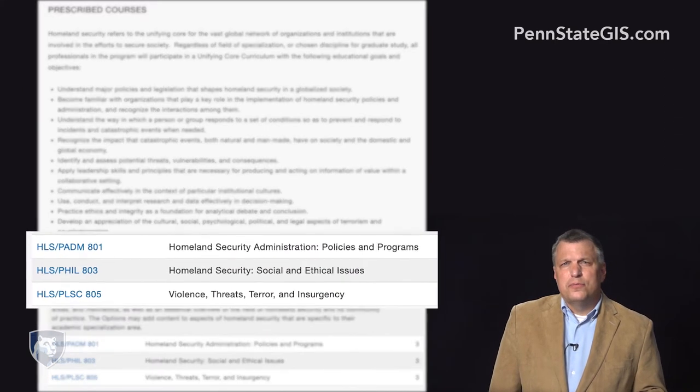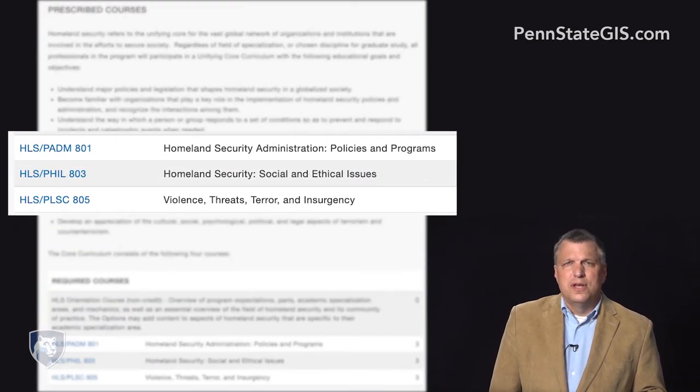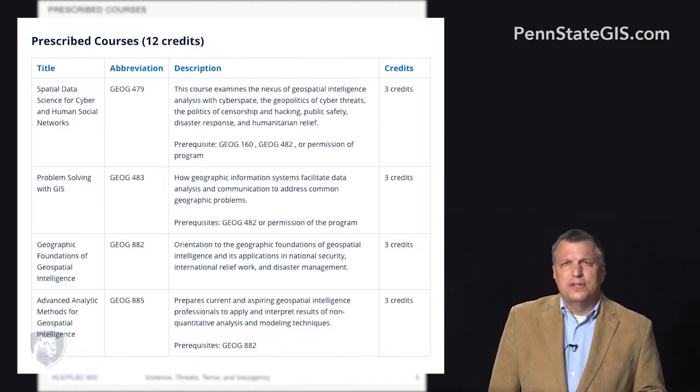In addition to the three core Homeland Security courses, students take classes covering technical competencies such as geographic information systems, or GIS, imagery, and social networks, as well as cognitive competencies such as critical thinking and structured analytic techniques.